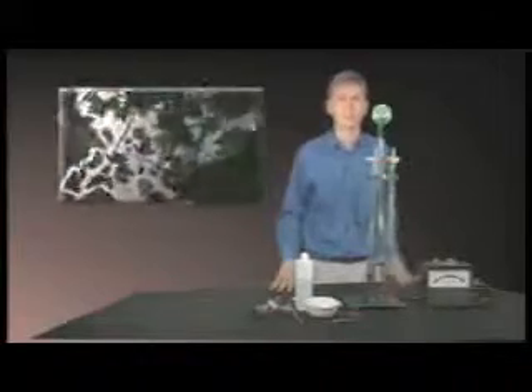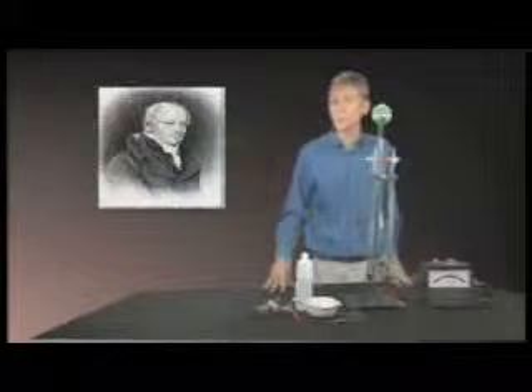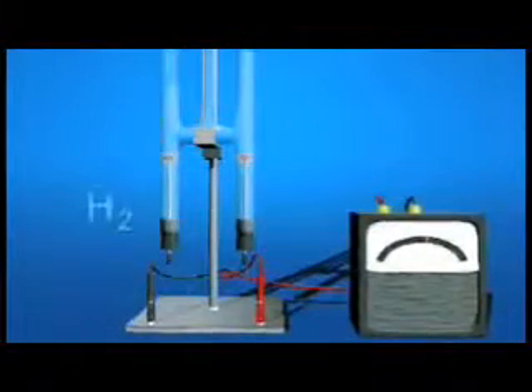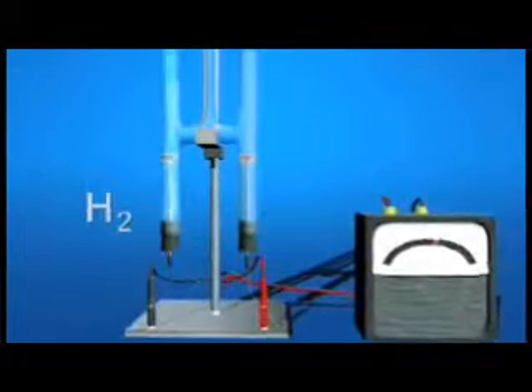To pry apart those hydrogen and oxygen atoms, plants convert sunlight into an electrical current that courses through the leaf. And people have long put electricity to the same use. English chemist William Nicholson split water more than 200 years ago, just a few months after the invention of the battery. And countless chemistry students have done it using an electrolysis device. When a voltage is applied, the flow of electrons makes hydrogen gas, H2, at the negative electrode, and oxygen gas, O2, at the positive.